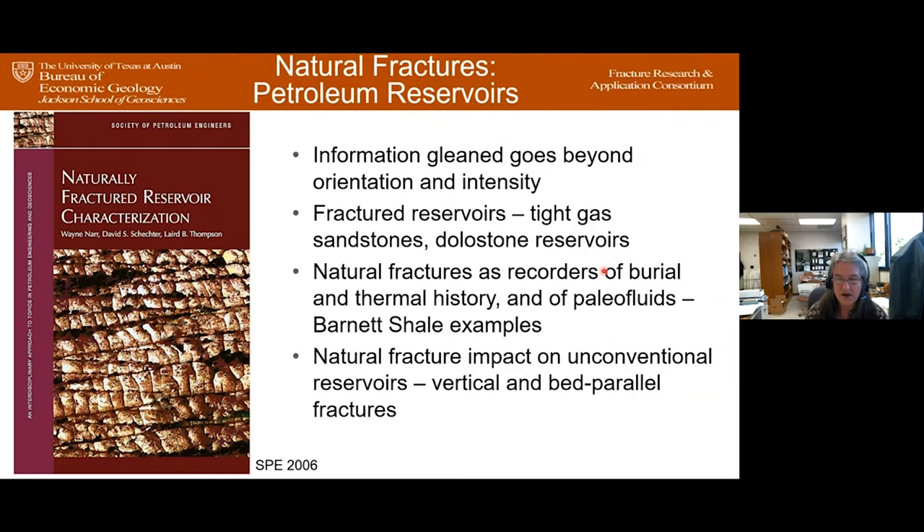Let's look at some examples of the kinds of studies we've done over the years. Naturally fractured reservoir characterization has had a lot of treatment — it's not a new topic, but it's a difficult one spanning decades. When we do fracture studies, two very important things are orientation and intensity. But the information we can get goes beyond those two parameters. I'm going to show examples from fractured reservoirs in tight gas sands and dolomites, then look at natural fractures as recorders of burial history, thermal history, and paleo fluids, with Barnett Shale examples.